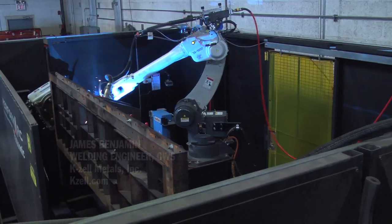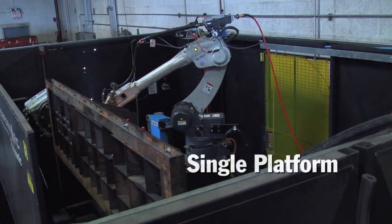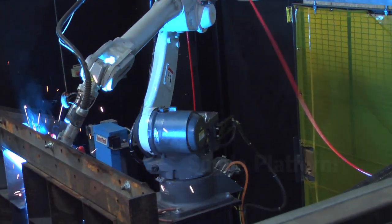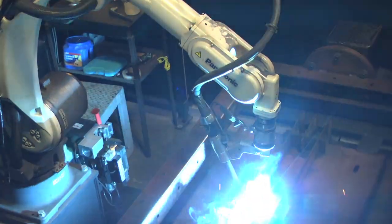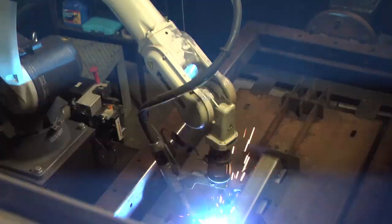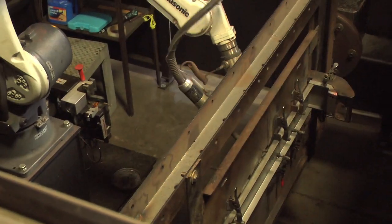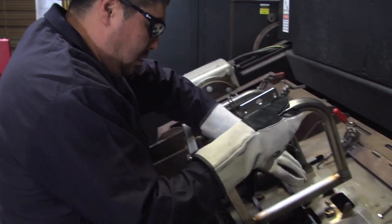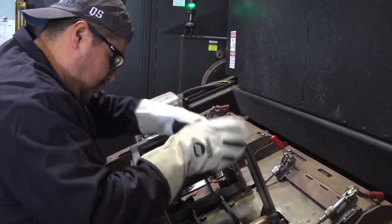Here at KZell Metals, we're using the pre-engineered PerformArc cells from Miller Automation. The PerformArc systems are a single platform design. You basically drop it on the floor and you're up and running in hours. It's a design where you can take your tooling that you've created, drop it in, and literally be welding parts in a day or two.